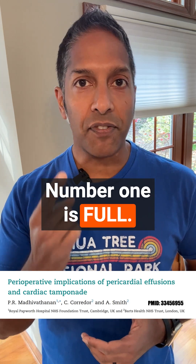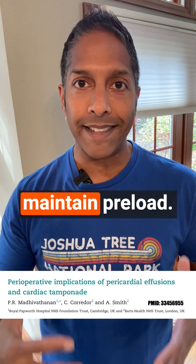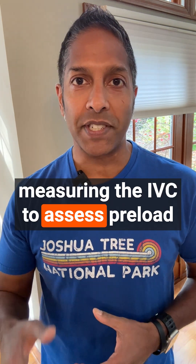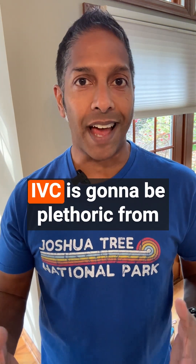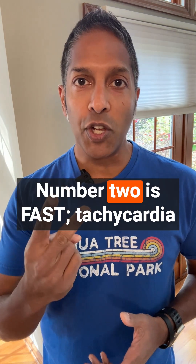Number one is full. Expand that intravascular volume to augment or at least maintain preload. Unfortunately, you can't rely on measuring the IVC to assess preload status, because the patient's IVC is going to be plethoric from that pericardial tamponade.